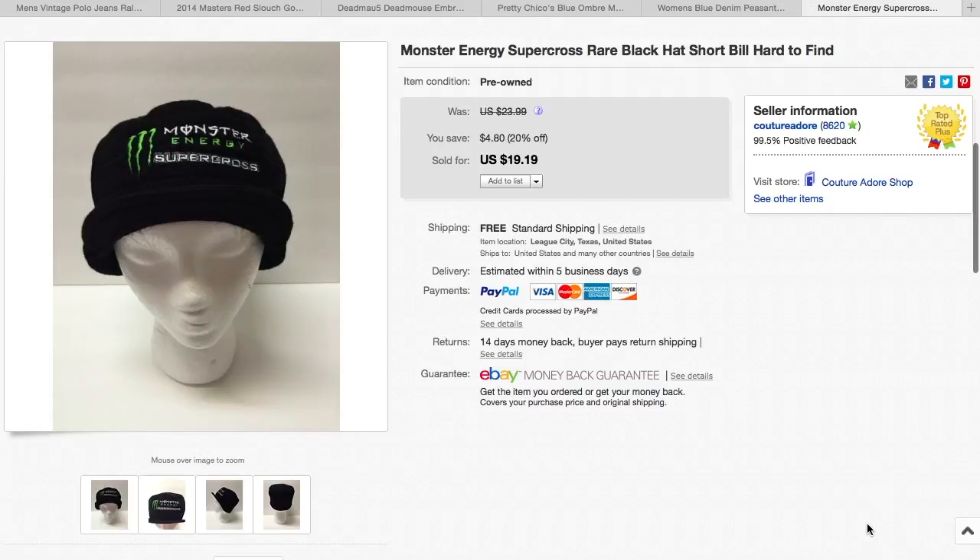My last item is another hat. I paid $2.00 for this at Goodwill, and I put it on sale — it was $19.99, or $19.19 with 20% off. Then somebody sent a best offer for $15.00, so I took it, and that was with free shipping.